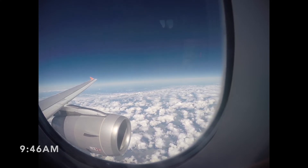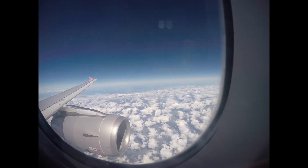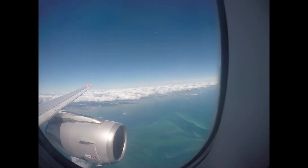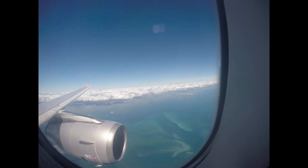Not long after, we commenced our descent into Brisbane. We flew over the Gold Coast, North Stradbroke Island and Moreton Island before turning left and commencing an approach onto runway 19L at Brisbane Airport.